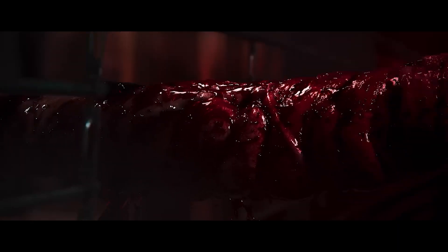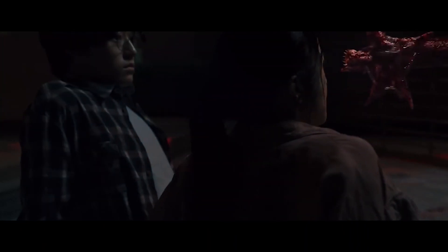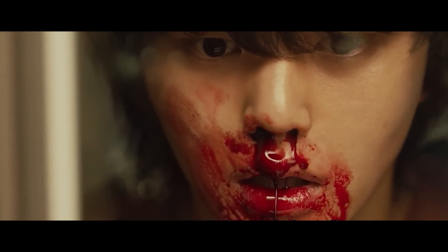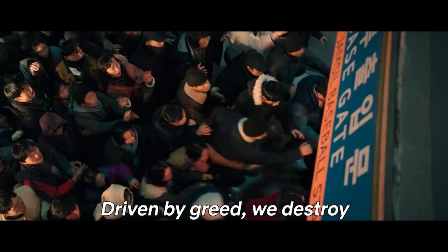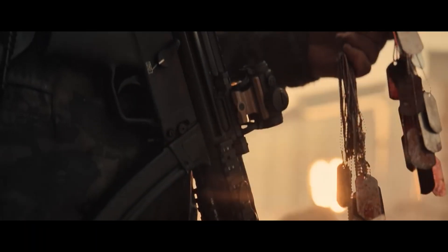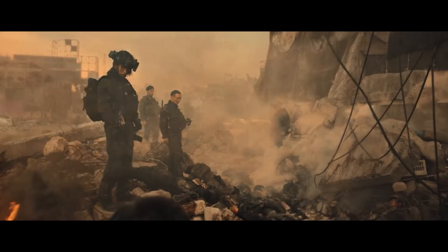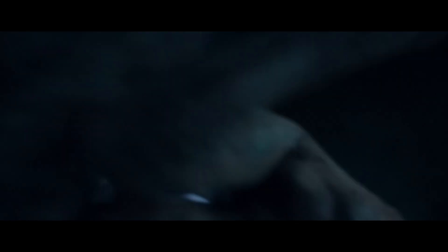Shortly after moving in, a mysterious apocalyptic phenomenon is unleashed in which people begin to transform into grotesque and dangerous monsters. In the second season of Sweet Home, the main characters from the first season return to face new challenges. The plot of the second season unfolds in an open space with the introduction of a completely new group of characters and monsters.